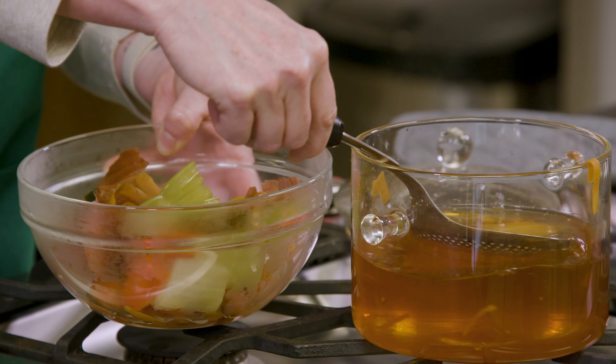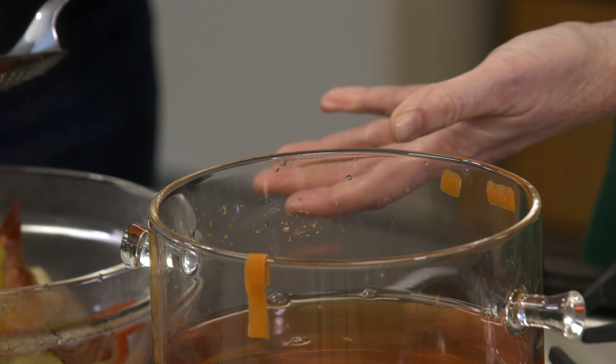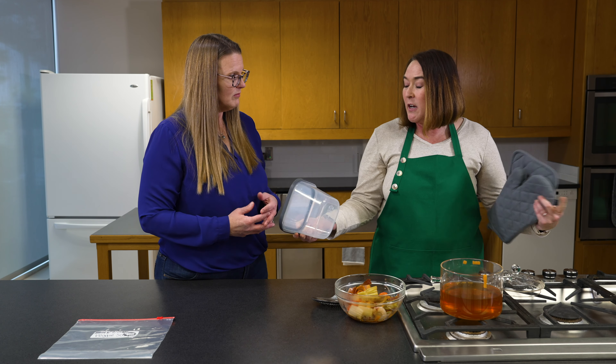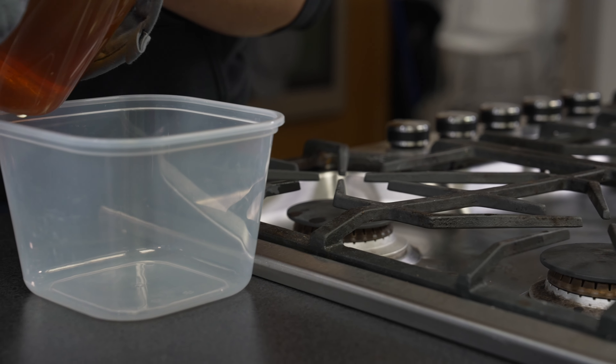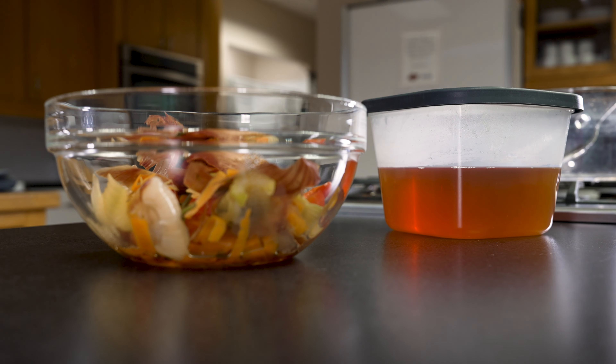Once you get all of your vegetables out of your broth, then you can store it. If you're going to use it within three to four days, go ahead and put it in the refrigerator. If you're not going to use it within that amount of time, then put it in the freezer — it can store in the freezer for three to four months. Just make sure it's labeled and in a freezer-safe container, or you could store it in a wide-mouth mason jar which would work great in either the refrigerator or the freezer.